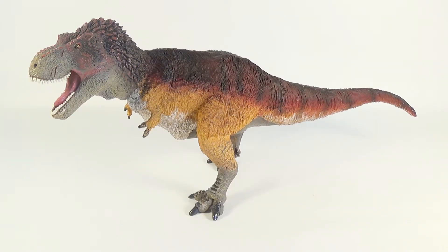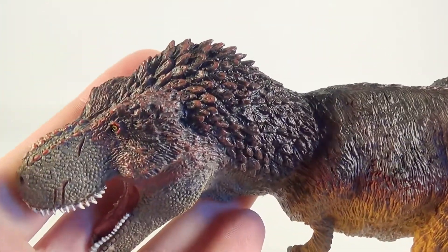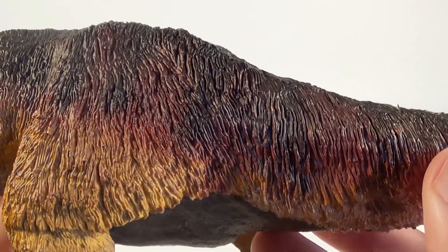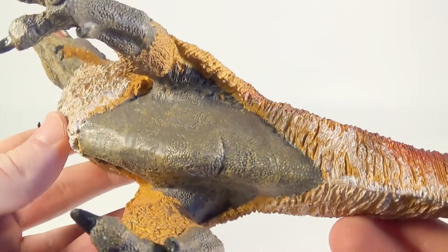Here is the 2017 Safari Limited Feathered Tyrannosaurus Rex — the last of the 2017 prehistoric animals from Safari Limited for us to review, and without doubt one of their most anticipated releases. The detail on this T-Rex is done beautifully across the entire sculpt. I'm especially fond of the sculpted feathers on the back of the neck, which are individually done and look gorgeous. The rest of the feather covering on the body has some really nice texturing — it really looks like this Tyrannosaurus is fluffy.